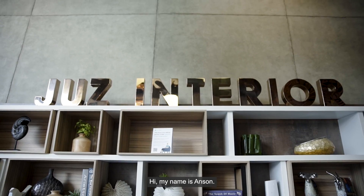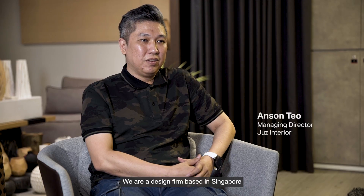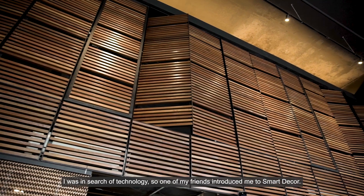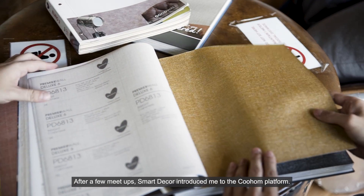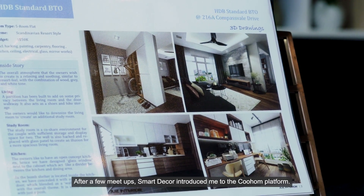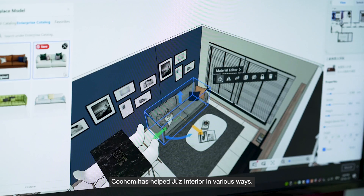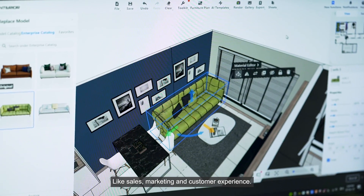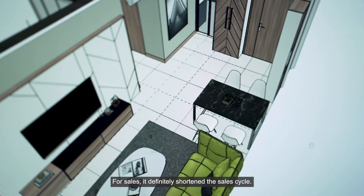Hi, my name is Anson. I'm from Just Interior, a design firm based in Singapore, and we are also a client of SmartDeco. I was unsure of technology, so one of my friends introduced me to SmartDeco. After a few meetups, SmartDeco introduced me to the KuHome platform. KuHome has helped Just Interior in various ways — for sales, it definitely shortened the sales cycle, and because KuHome is very user-friendly, even my new designers can pick it up in a few days.